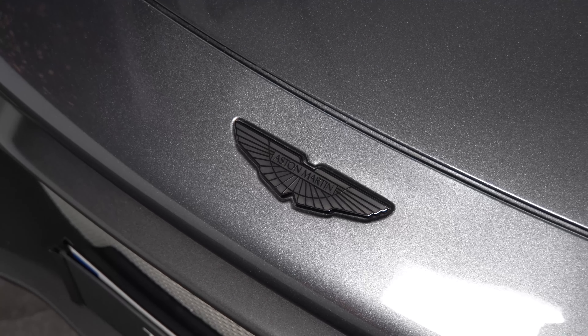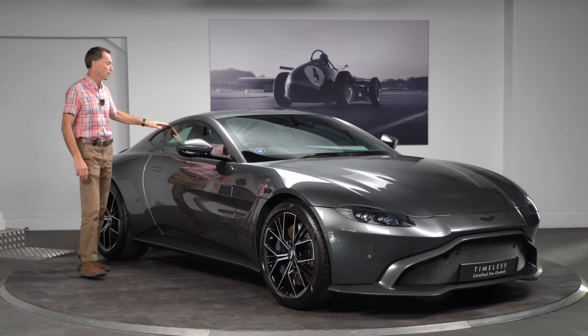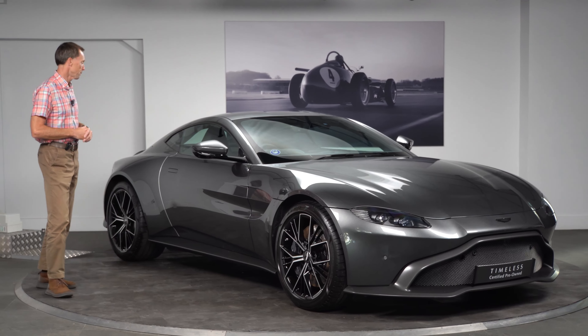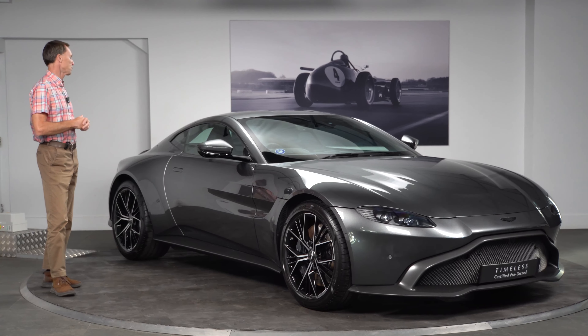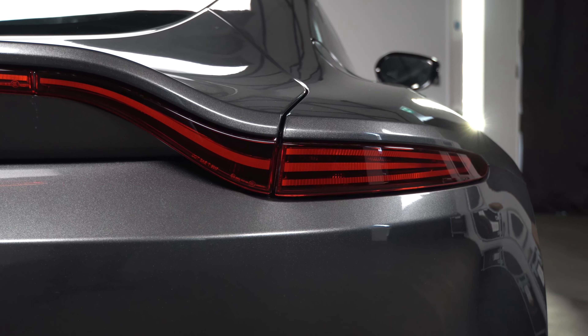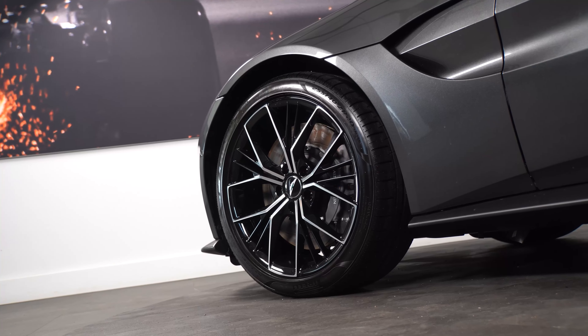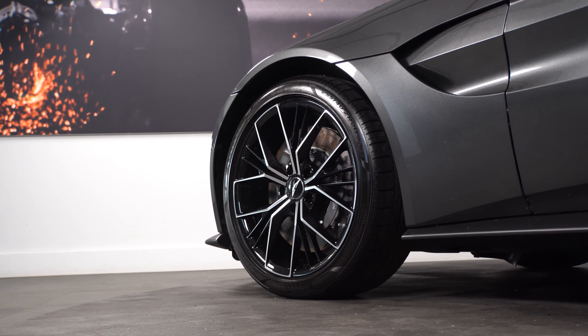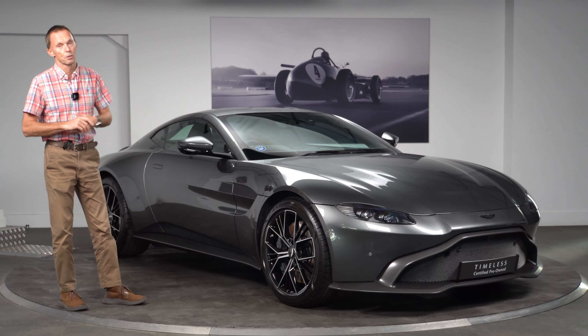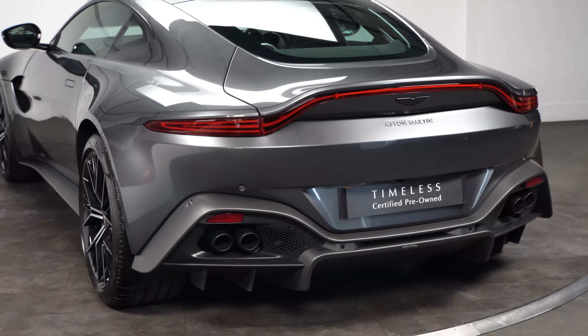We've got a body-coloured roof, gloss black upper package — which is your frames around the windows — and body-coloured mirrors. You've got the red rear lenses on the rear of the car as well, complemented by the diamond turned black alloy wheels. We've got grey Aston Martin calipers with white script. Really stunning car — one of my personal favourites, to be honest with you, because of the manual gearbox.